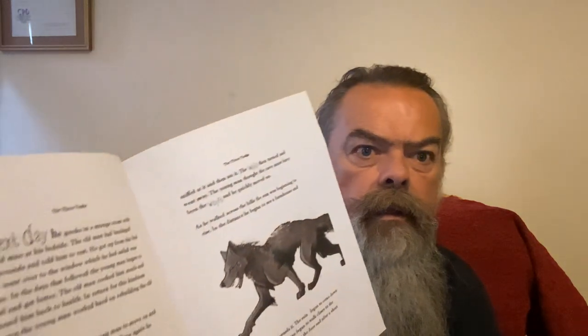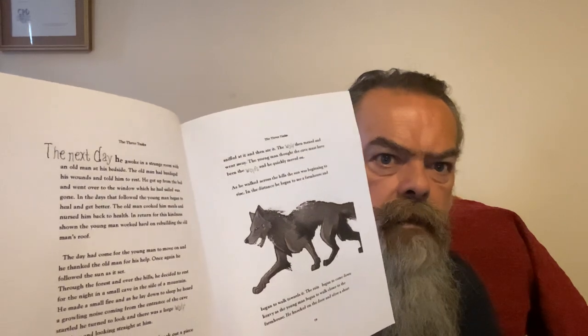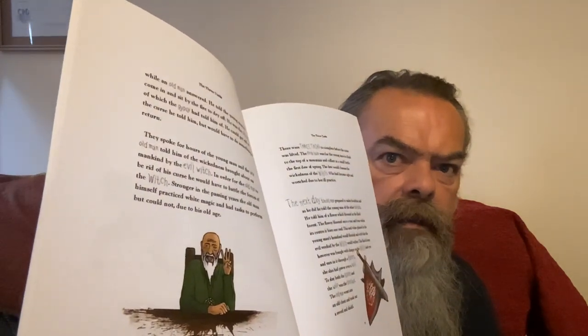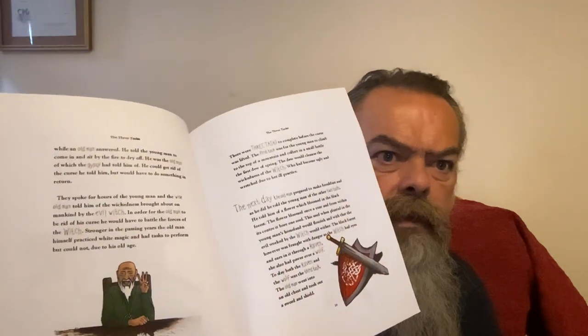Then he leaves the port and the witch bewitches a wolf and controls it. He meets an old man who tells him of the three tasks and arms him with a sword and shield infused with magic.